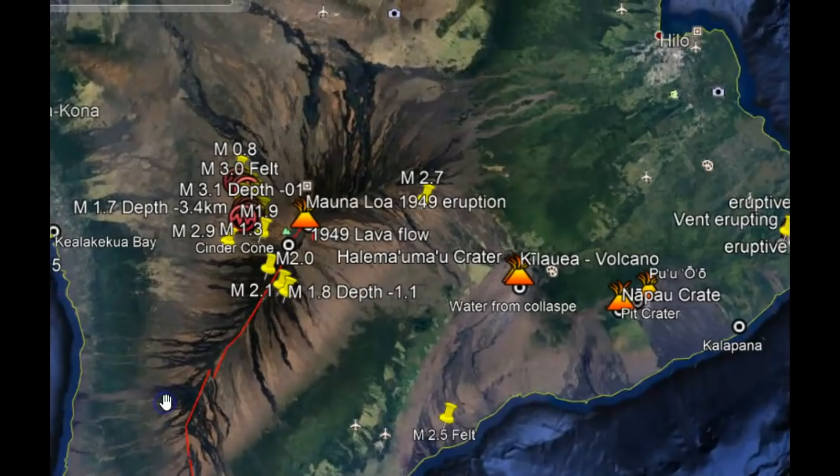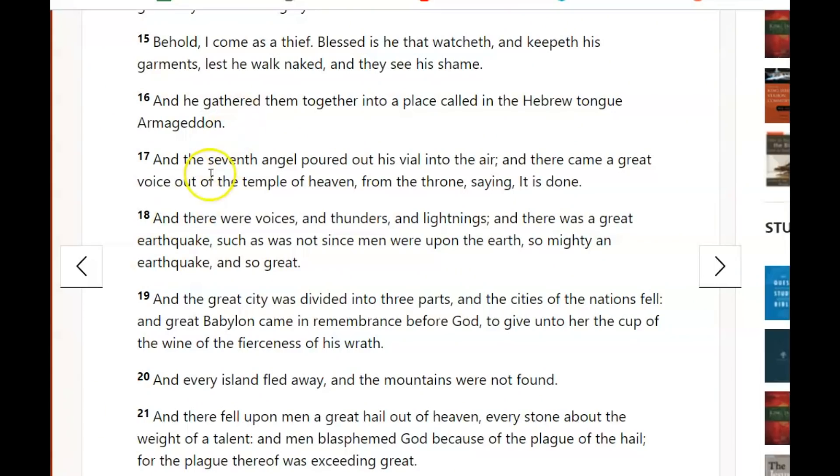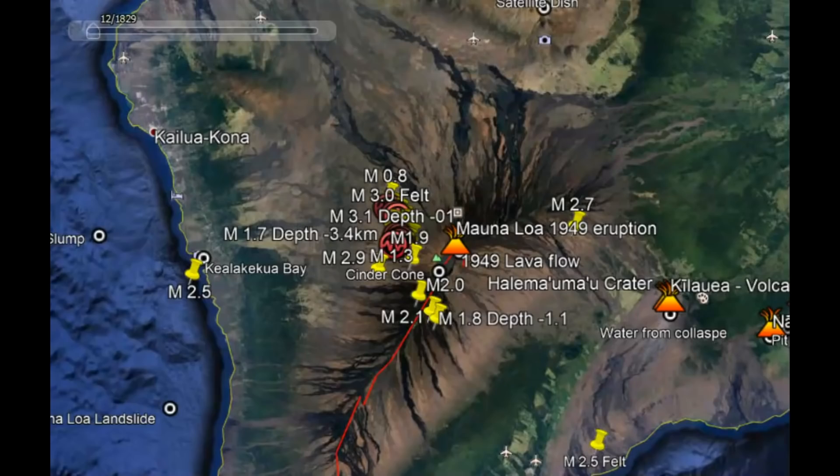Many people have become complacent about the threats of living in paradise, but things are heating up. I think about the Bible prophecy where all the islands are going to move in the end times — I believe that happens when the seventh angel pours his vial into the air, when 'every island fled away and the mountains were not found.' I think 2021 is going to be worse than 2020. A lot of people know that after Kilauea erupts, Mauna Loa often erupts — and it's been 36 years since the last eruption.